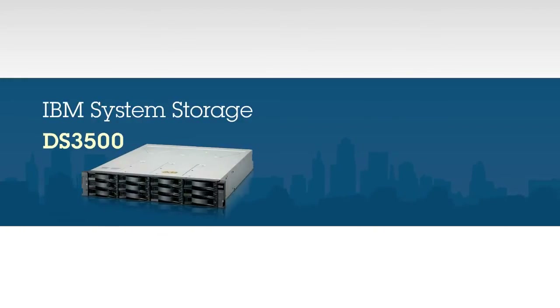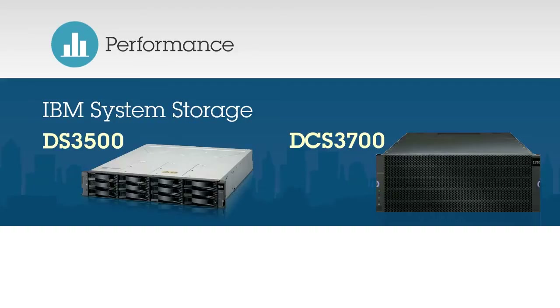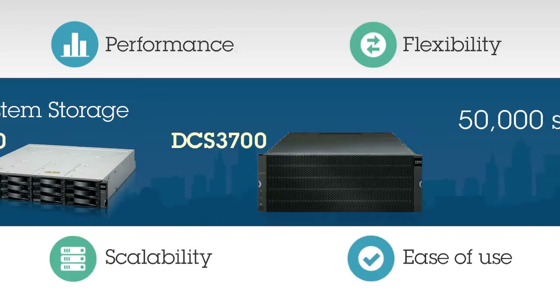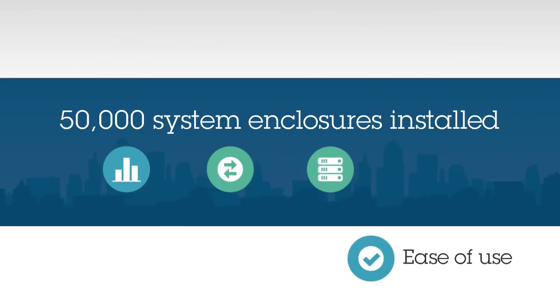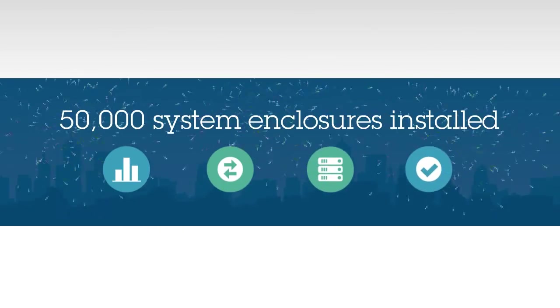Small and medium businesses all around the world know that the IBM System Storage DS3500 and DCS3700 deliver performance, flexibility, scalability, and ease of use. With over 50,000 DS3500 and DCS3700 system enclosures installed, continuous feature and capability enhancements, and a proven track record of availability, these systems have won the praise of many an IT manager.